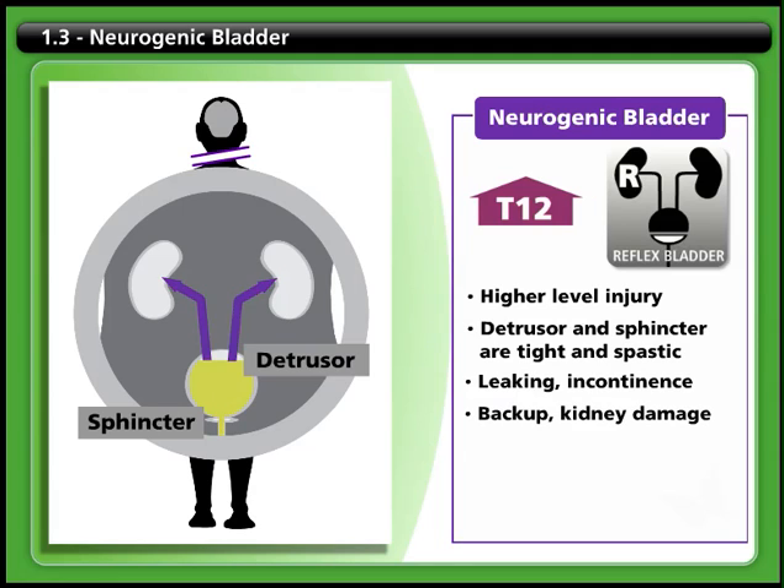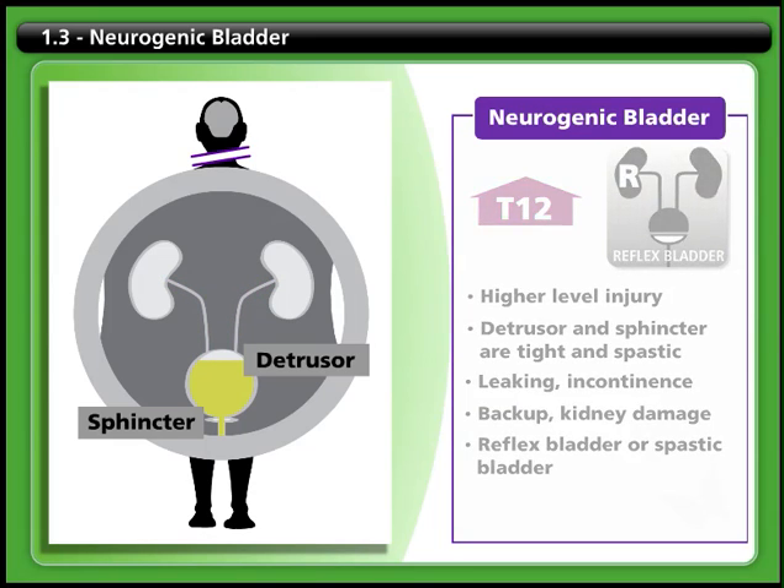The urine can also be forced back up the ureters to the kidneys, causing kidney damage. This type of neurogenic bladder is called a reflex or spastic bladder.